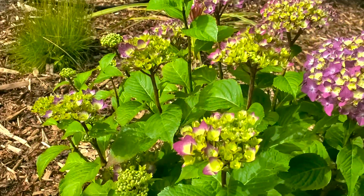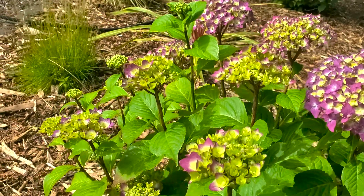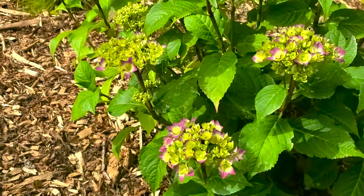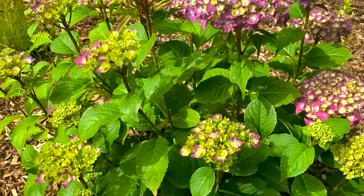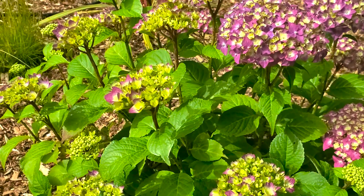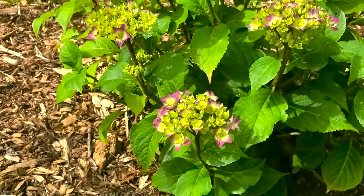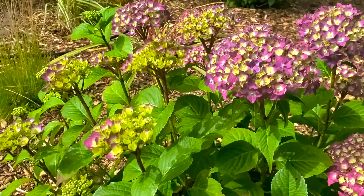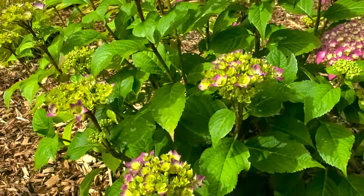These hydrangeas, like most hydrangeas, like partial shade — a little sun is okay but partial shade is preferred. They like well-draining, enriched soil, so that's something to keep in mind when you put these in your garden. The great thing is hydrangeas are not finicky when it comes to sandy or clay soils, so they'll grow in both. That gives you a lot of options for whatever type of soil you have.